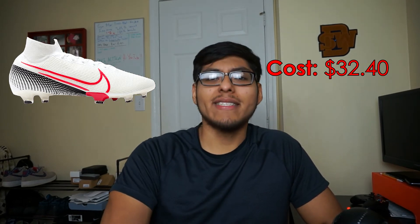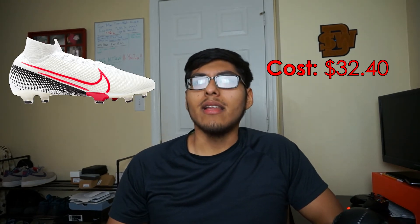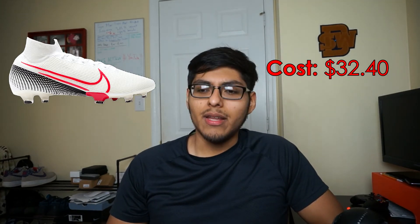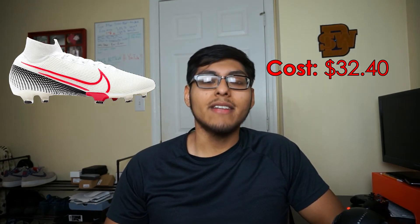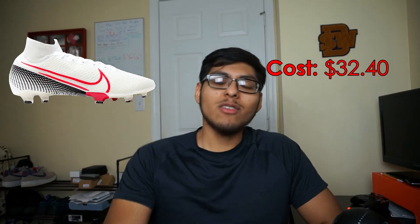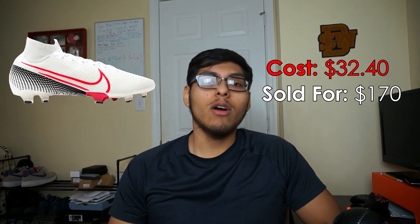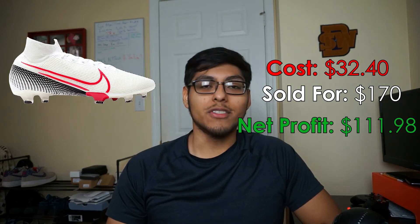The fourth best flip of February was some Nike Mercurial Superfly Elite cleats that I picked up at Burlington for $32.40. I picked these up in a lot — there were like 10 cleats, all different, including the Phantom GT and the pink and white ones. I think that was one of my best Burlington finds ever, and I'm moving these cleats for good profit. I sold these for $170 on GOAT, GOAT took a fee of $25.62, and I walk away with $111.98 — insane for a shoe I picked up for $32.40.